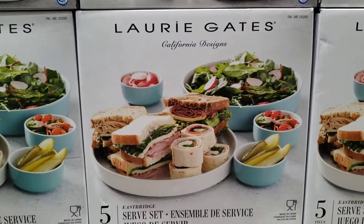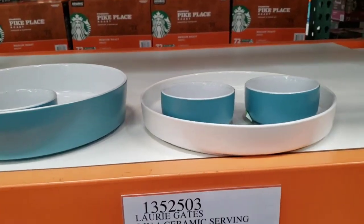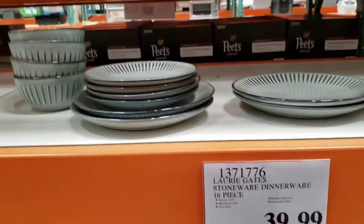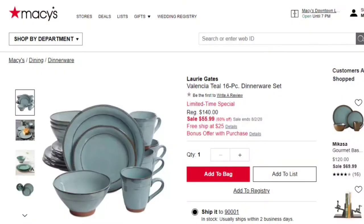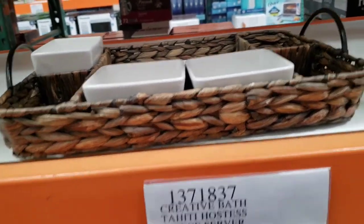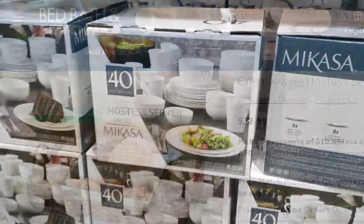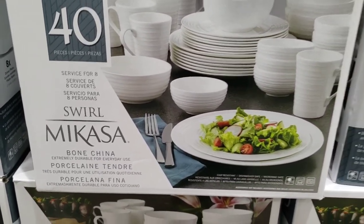Lori Gates 5-piece surf set is $18.99 — this is a brand Macy's carries at a much higher price, so it's worth looking into. Lori Gates 16-piece dinnerware set is $39.99; Macy's sale price starts at $60.20, so this is a good price. Creative Hostess server is $24.99; Bed Bath and Beyond has it for $32.99, and with their 20% coupon you can get it at $26.40 — so not bad.